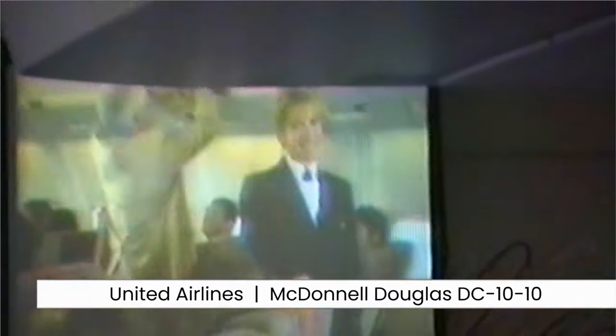It's a pleasure to have you flying with us today on the United DC-10 aircraft. We join the cockpit crew in making safety a priority. Because it is a team effort, we'd like to remind you of some important safety features.